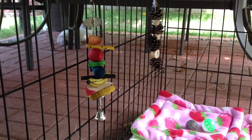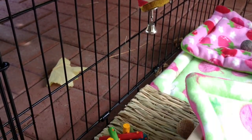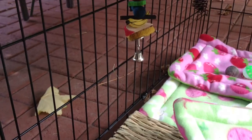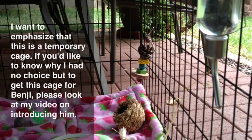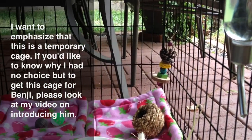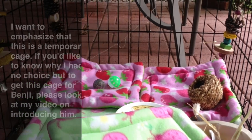That is it for Benji's cage. I do bring Benji's cage in at night and I cover it halfway with fabric for him so it feels a little more secure. I want to make sure you guys understand that this is a very temporary cage and he won't be living in this much longer — due to the circumstances I was in, I had no choice but to buy this for now.